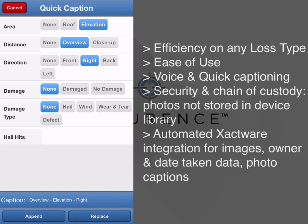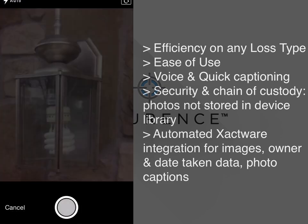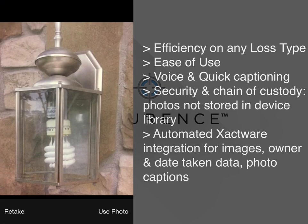Say goodbye to the additional burden of point-and-shoot cameras, occasionally lost memory cards, or any effort required today to get the photos and labels into the estimating platform.